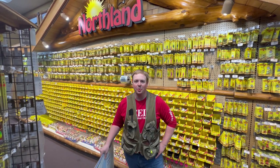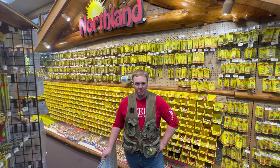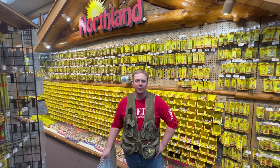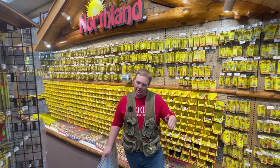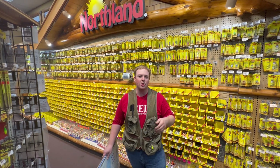Hey everybody, Ben from Reeds here doing your weekly fishing report. So this week we're seeing water temps cooling off a little bit, starting to hear of people catching fish in some more transitional zones — walleyes especially.